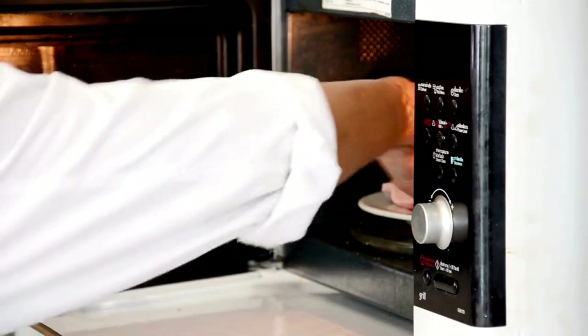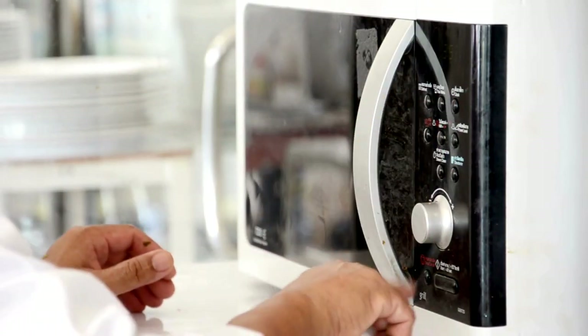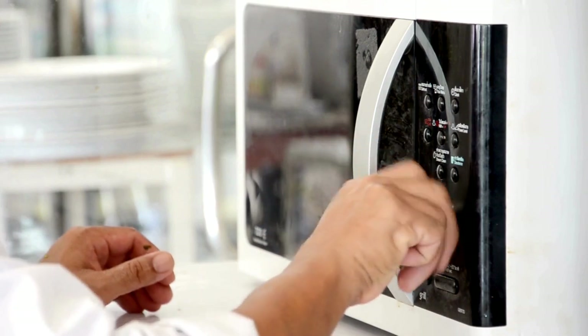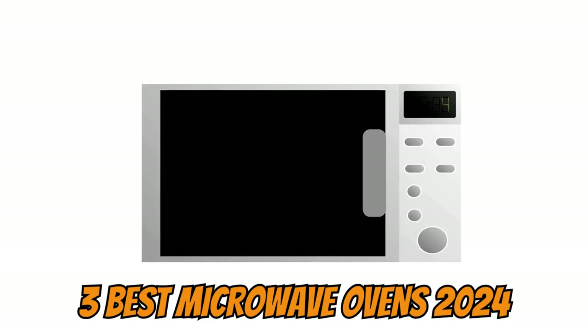If you're thinking about investing in a microwave this year, then watch this video until the end because, after various tests and analyses, we've compiled a list of the top three best microwave ovens for 2024 to help you make a cost-effective purchase.